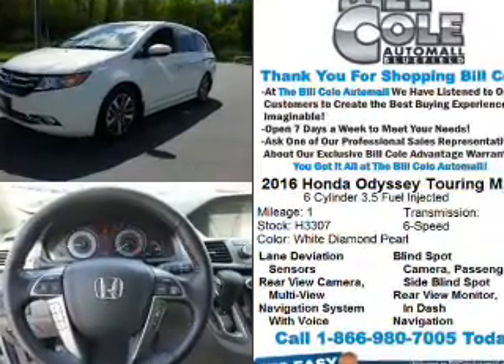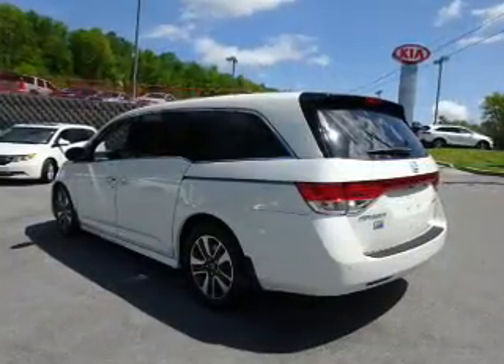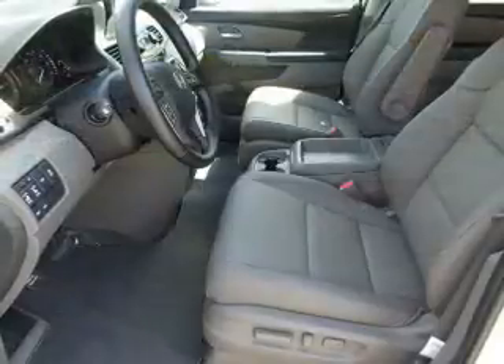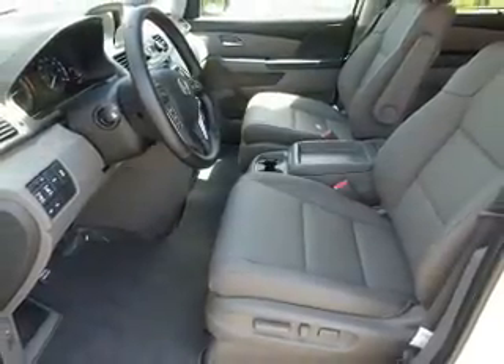The features include a power sunroof, electric trunk, blind spot sensors, alloy rims, auto dimming mirrors, a spoiler, and an alarm system.